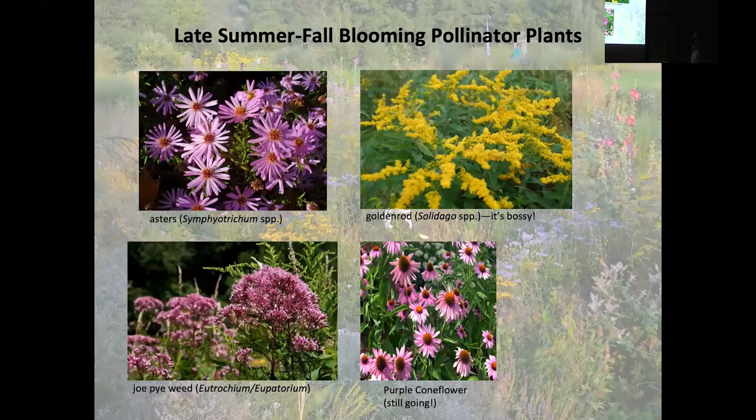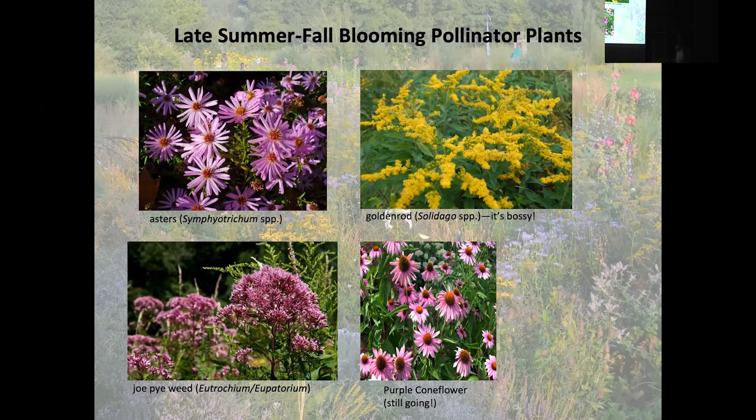Late summer and fall is one of the hardest times for our pollinators — it's so hot and dry, and a lot of gardens want to give up at that point. It's important to work in the asters, though be careful — the Symphyotrichums might say they only get four feet wide but will probably spread to six, so give them some room. Goldenrod is super easy to grow but is bossy and likes to spread — I plant mine in pots in the ground to curtail that. Joe Pye weeds are awesome. Purple coneflowers that we can grow here start in late spring or early summer and go till frost — absolutely amazing. For winter interest, some of the best grasses for this area include Muhlenbergia (native), prairie dropseed (native) — an incredibly tough, beautiful grass.